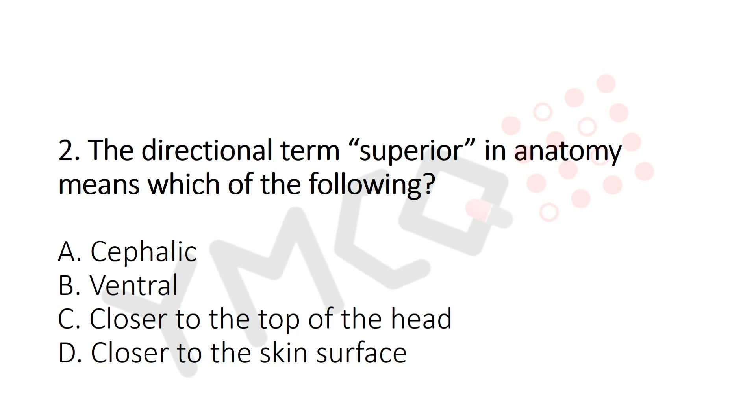Question 2: The directional term 'superior' in anatomy means which of the following? Option A: Cephalic. Option B: Ventral. Option C: Closer to the top of the head. Option D: Closer to the skin surface. The answer is Option C — closer to the top of the head.